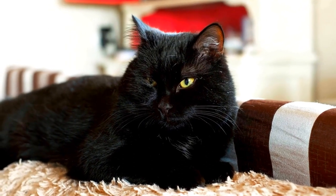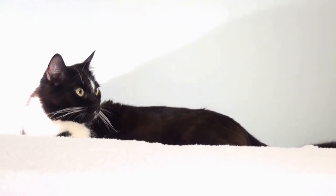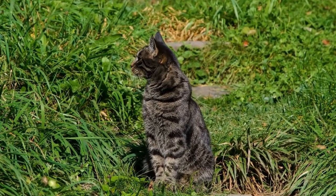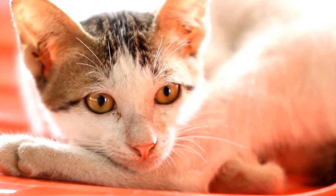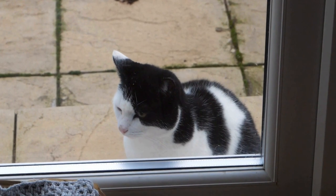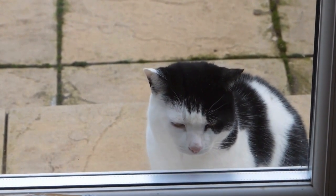Dealing with a cat that is constantly trying to climb curtains or blinds. Cats are curious creatures, always exploring their environment and finding new ways to entertain themselves. However, it can be quite frustrating when your cat decides to use your curtains or blinds as their new climbing frame. Not only can this behavior cause damage to your window coverings, but it can also be potentially dangerous for your furry friend. So, how do you deal with a cat that is constantly trying to climb curtains or blinds? Let's explore some effective strategies to prevent and modify this behavior.